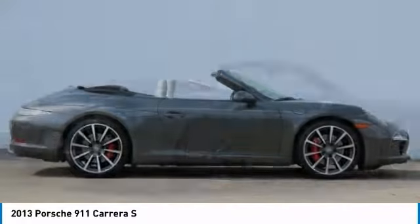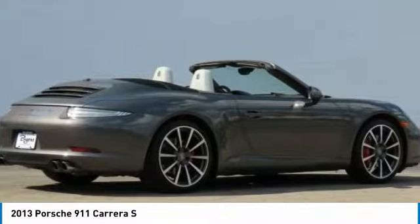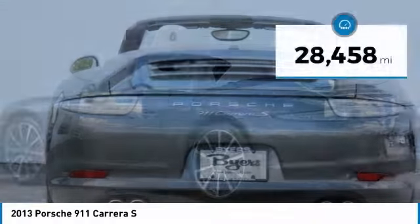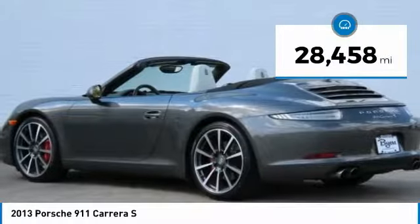At up to 2,500 RPM, it even works with triple injection and is priced below $75,000. This vehicle has less than 30,000 miles.